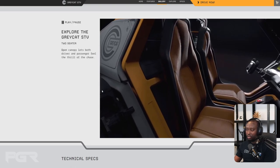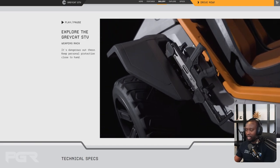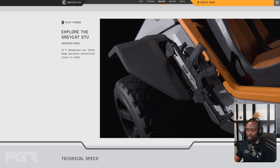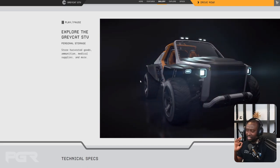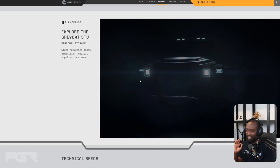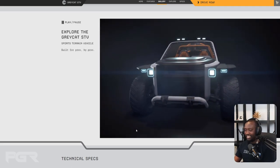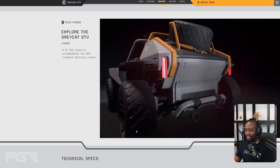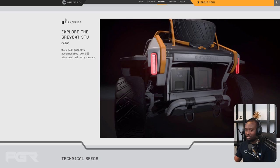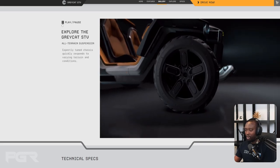It's a two-seater, and it has a gun rack — impressively, on both sides. The design really is beautiful. Look at those headlights. And this is what I really like — the ability to store the cargo boxes you find right on the vehicle itself.